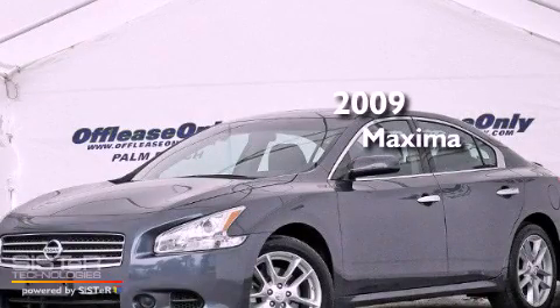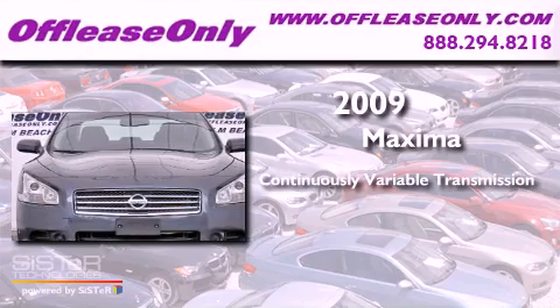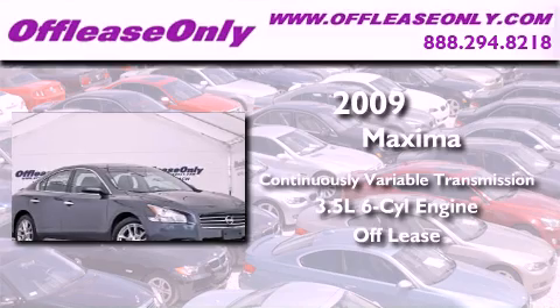This is a 2009 Nissan Maxima. This vehicle has seating for 5 adults, a 3.5 liter V6, and having just come off lease, this Nissan is in like-new condition.